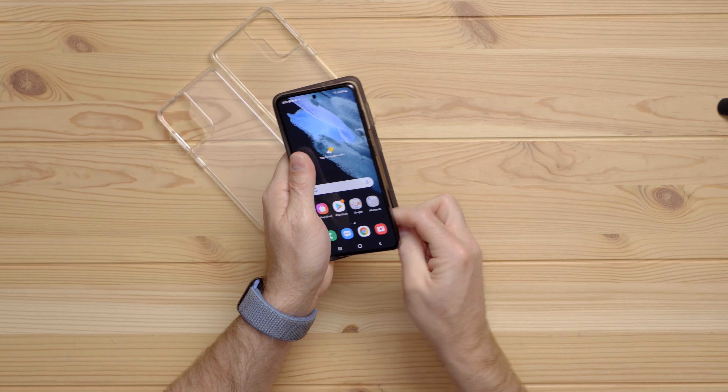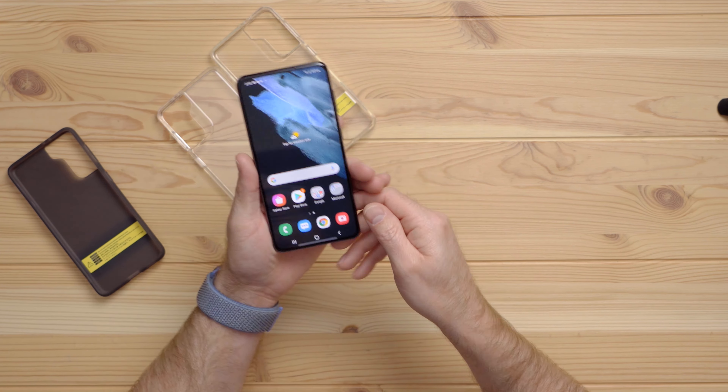So that's it for the unboxing of the Samsung Galaxy S21. What questions do you have about it? What would you like to see in the review? What would you like me to compare it against? Let me know below. Hit the thumbs up button if you liked it, hit subscribe to see the next video on the S21, and I'll see you next time.